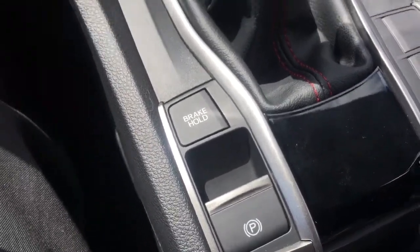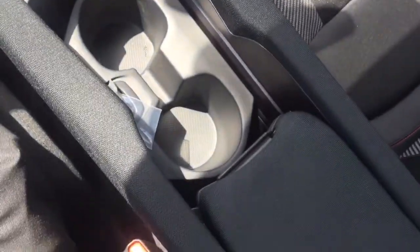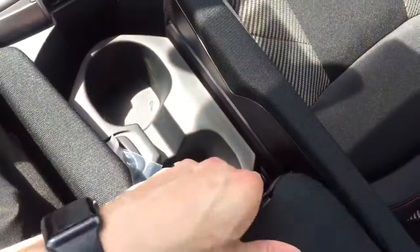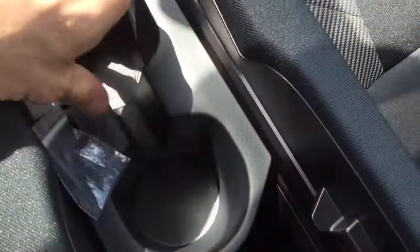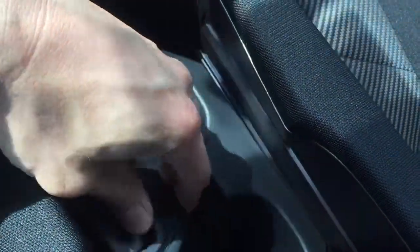The electronic parking brake gives the opportunity to have the largest center console in its class. You've also got these removable cup holders — take those out if you'd like, and it gives you a little bit more space as well.